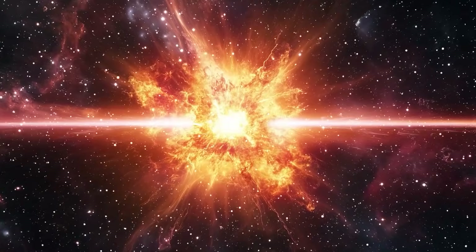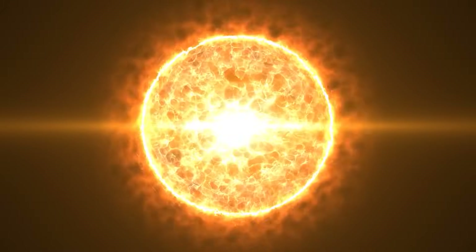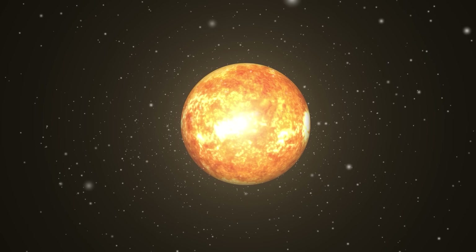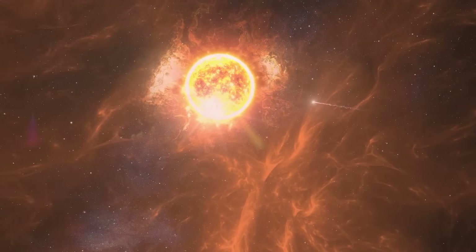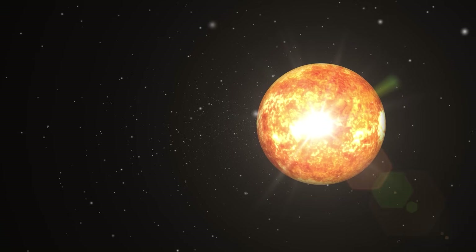However, the brutal eruption did not simply fizzle out afterwards. It triggered a so-called coronal mass ejection, or CME for short. This term refers to solar eruptions in which plasma is released. This naturally raises the question of what exactly happened to our source of heat and life. To understand this, we need to take a look at the structure of our central star.